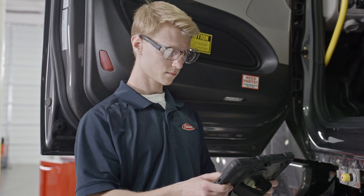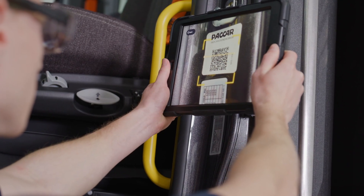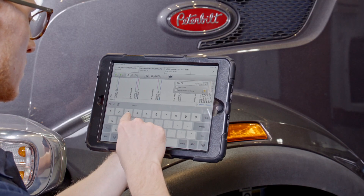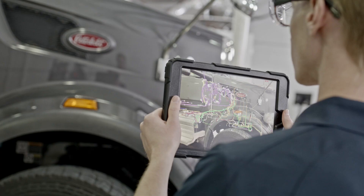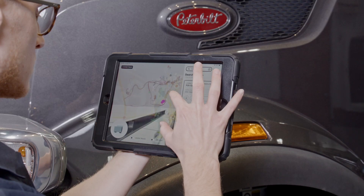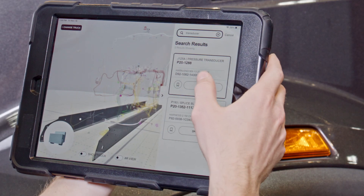Finding schematics or diagrams with ARTEC is as simple as scanning a QR code. The service technician can also search for specific harnesses and connectors and view them in either 3D or augmented reality. In the 3D view, the technician can zoom in and out to get additional details.